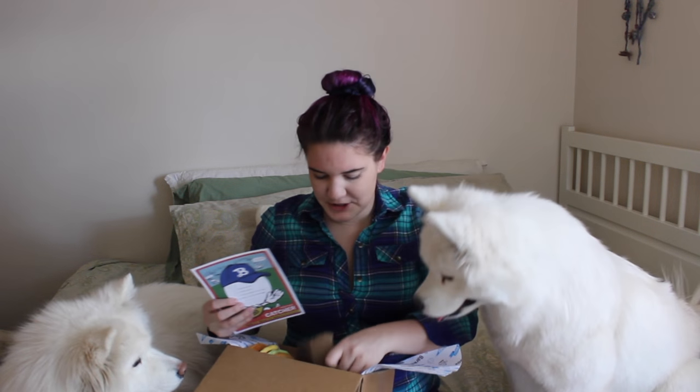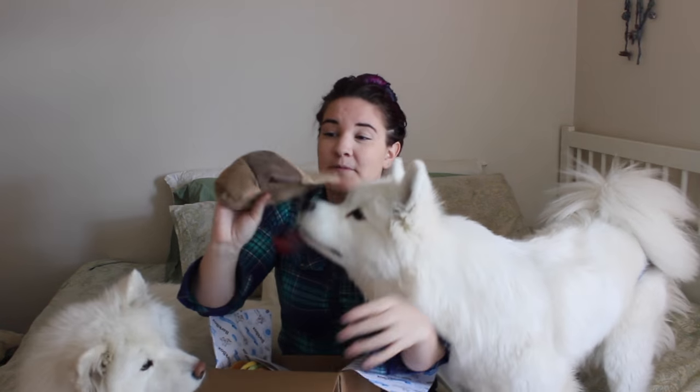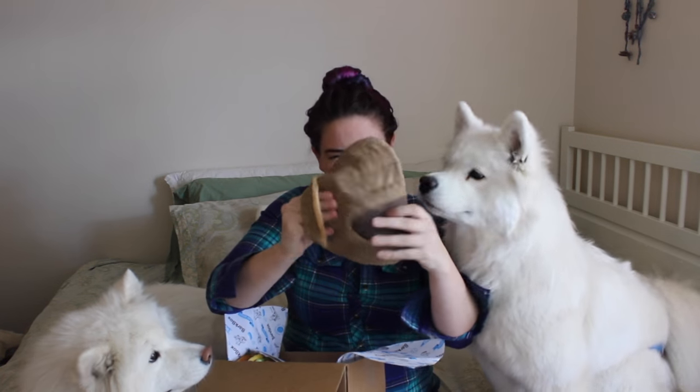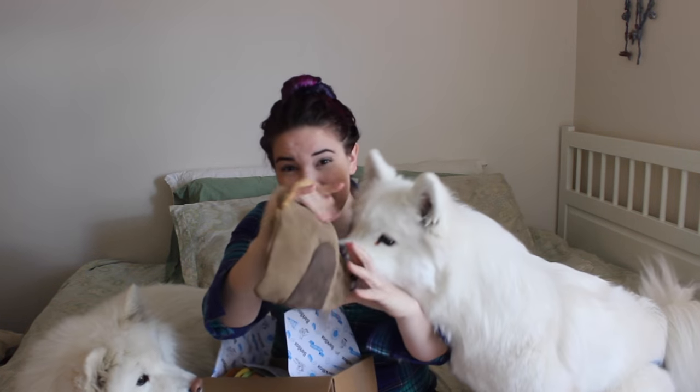So the featured toy is the Yoga Bark-A-Mit, which is this. And while I am not a baseball fan — I am more of a hockey girl myself — this is adorable. It feels a little bit like leather, not exactly sure what it is, but it's got a squeak inside and it has a little hole that you can put your hand in.